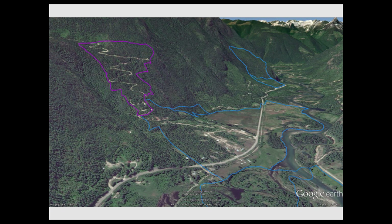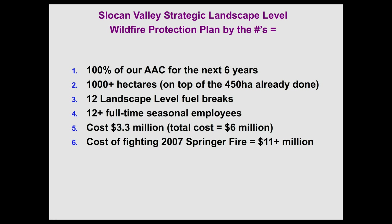Quickly by the numbers: 100% of our AAC for the next six years will come from there. Over 1,000 hectares we're going to be treating on top of the 450. 12 landscape level fuel breaks. 12 full-time employees. Total cost: 3.2 million, and because we've already spent about 2.7, that's 6 million for the whole thing. The cost of fighting that 2007 Square Creek fire was 11 million — so good investment.